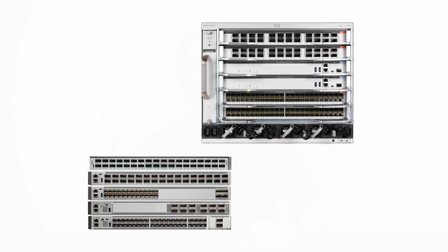With the Catalyst 9500 and 9600, you can transform your workspace with a powerful platform to meet the bandwidth, speed, scale, and power requirements for today's hybrid work.